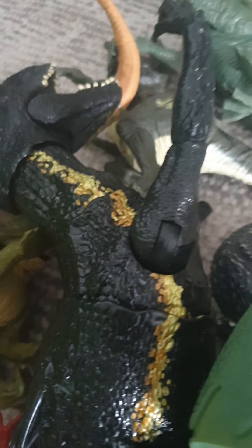This is the only raptor that we have which is still in good condition. This Echo looks like it's about to pounce, just like Blue. That one's really cool.